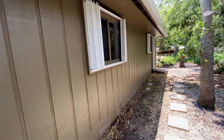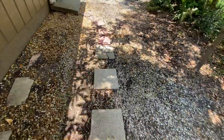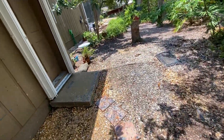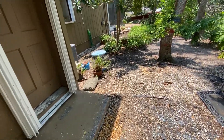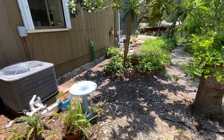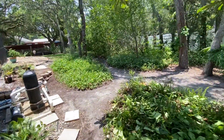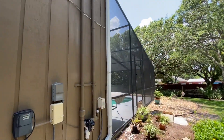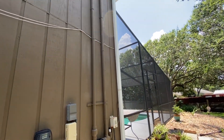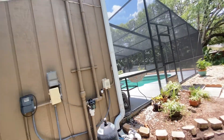All along the bases we did all these stairs, paver stones, and it goes on and on. I do want to show you this area here which was really bad — this downspout in particular. I need to get a picture of that anyway, so we'll snap a nice photo while we're here.